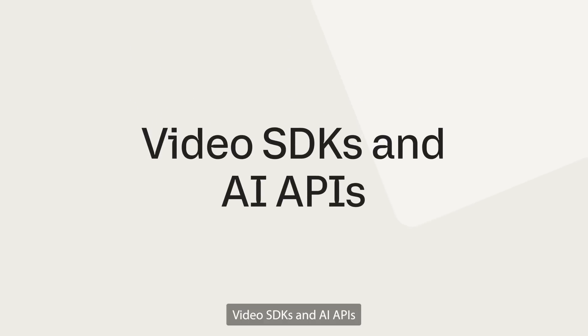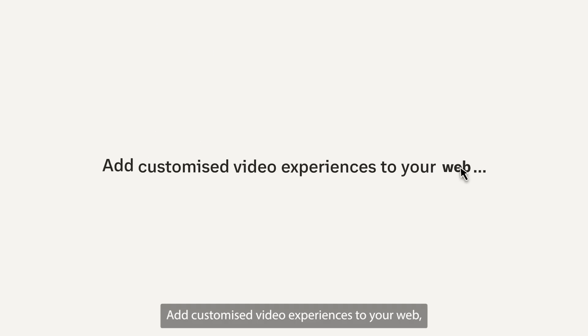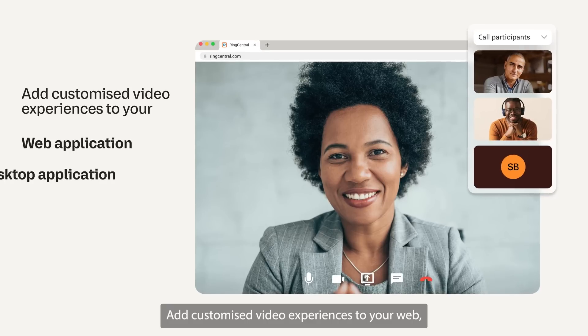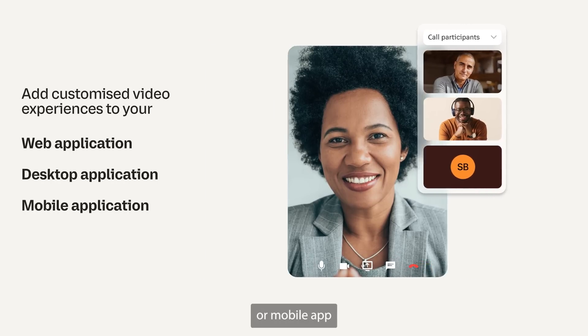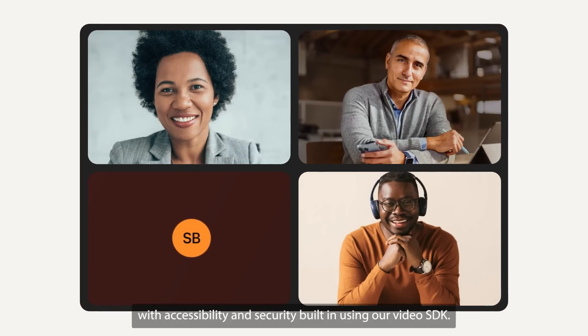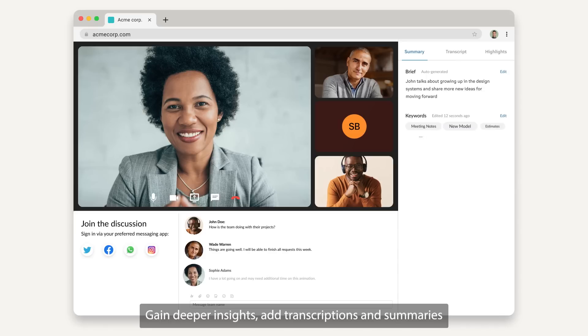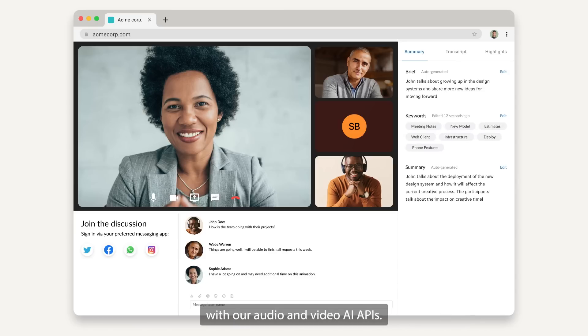Video SDKs and AI APIs. Add customized video experiences to your web, desktop or mobile app with accessibility and security built in using our video SDK. Gain deeper insights, add transcriptions and summaries with our audio and video AI APIs. Try them both in beta for free.